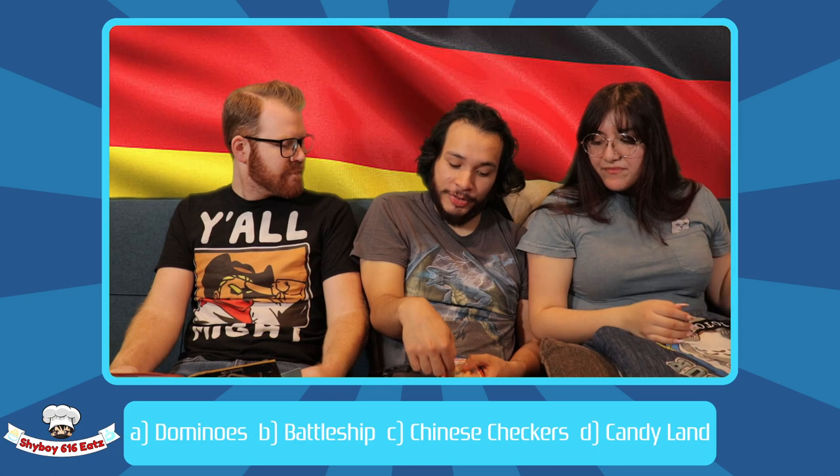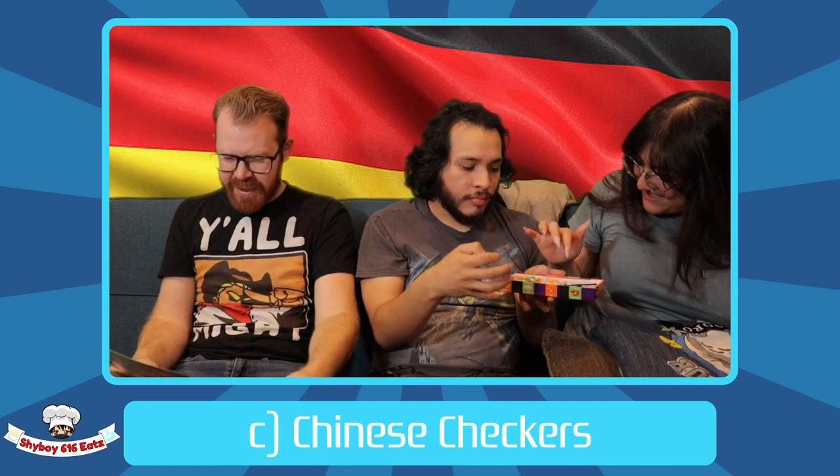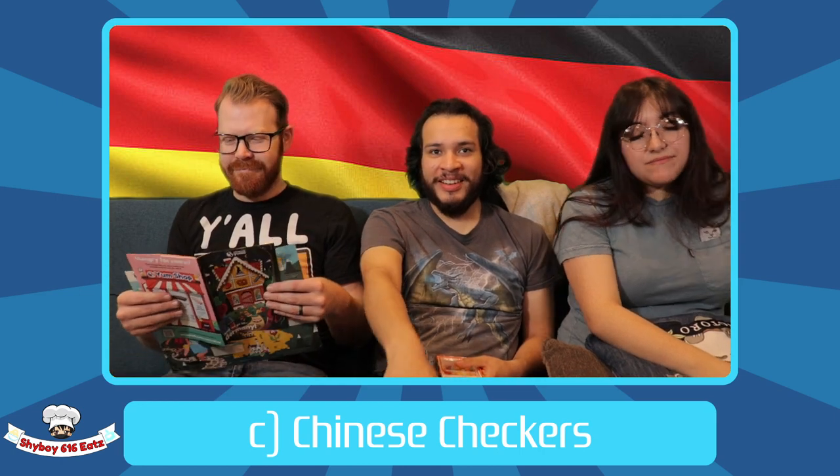Question four: which game was invented in Germany — dominoes, battleship, Chinese checkers, or Candyland? I'm going with Chinese checkers, because it has to be a misnomer. Believe it or not, Chinese checkers was actually invented in Germany in 1892. Based on a similar four-corner game called Halma, the star-shaped version was originally called Stern-Halma until it was brought to the US in 1928 and marketed as 'Chinese checkers' to keep up with trending interest in Asian imports.